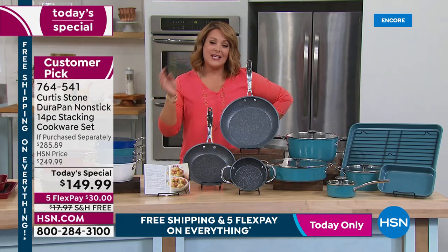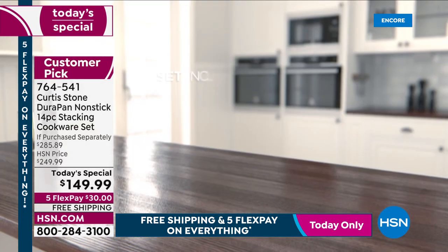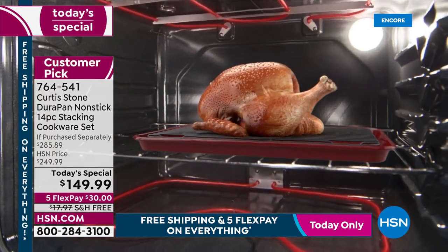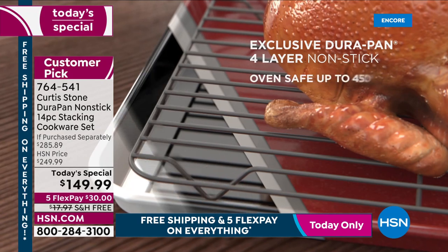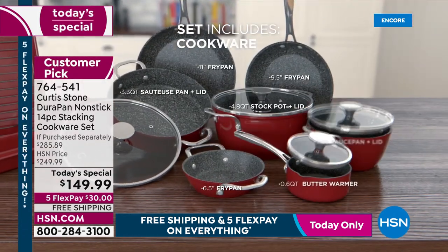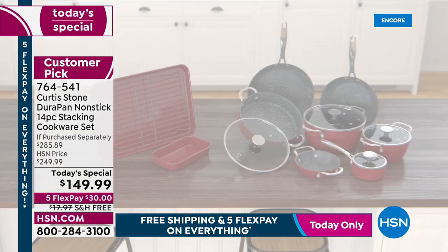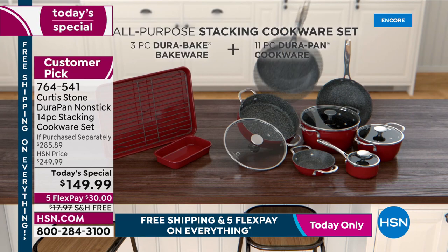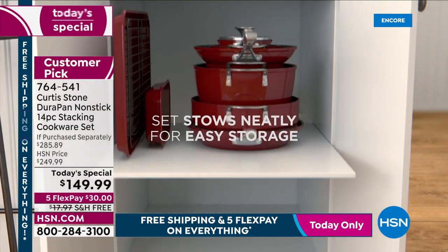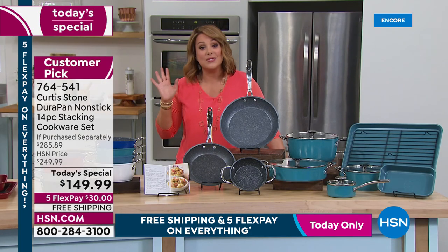This set has the most new pieces ever done in a today's special — 14 pieces with no filler pieces like utensils or oven mitts. All actual cookware, including bakeware: a large sheet pan, mini pan, and rack — all DuraBake for easy cleanup. The set is useful every single day, nests into one cabinet. It's DuraPan: five layers of non-stick, the reason chef became number one in customer satisfaction across all brands. Just $30 to get it home.